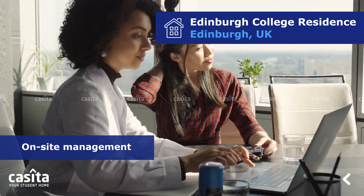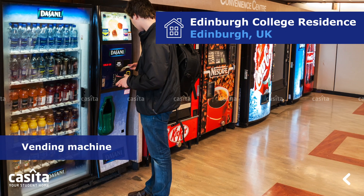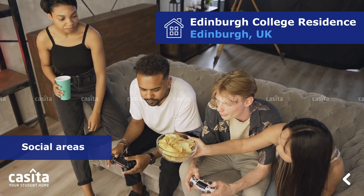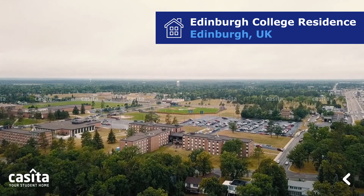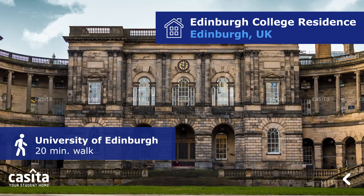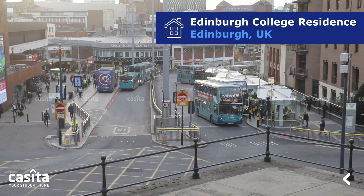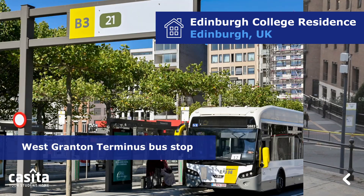The property also provides on-site management, bike storage, a vending machine, and social areas. The property is in close proximity to many universities — the building is a 20-minute walk from the University of Edinburgh. Almost 10 bus stations surround the premises.